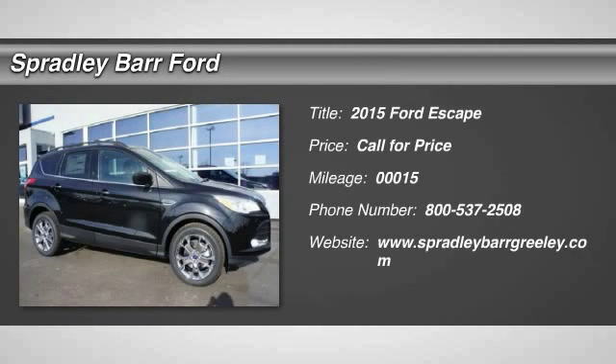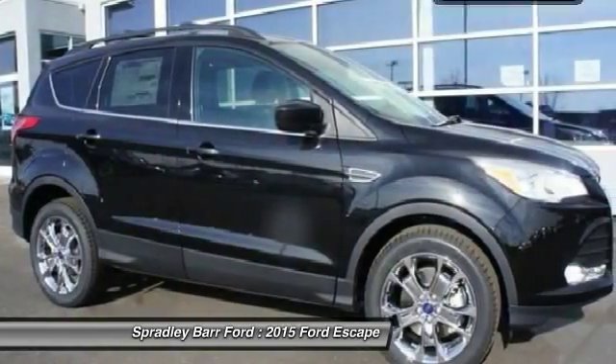The 2015 Escape. Gas engines flex, tow, sip, and go with Ford Escape.